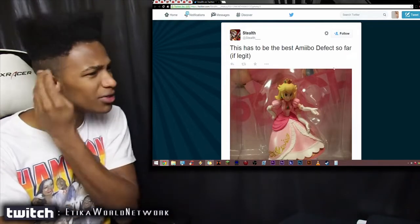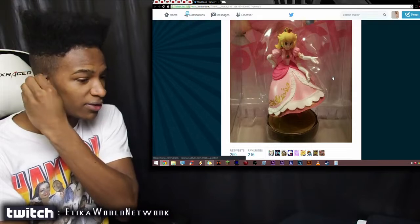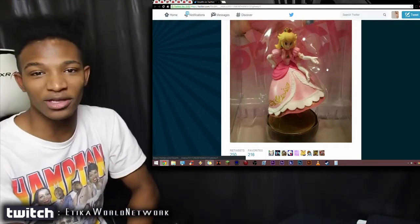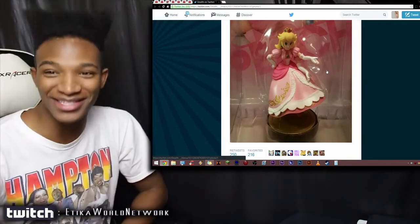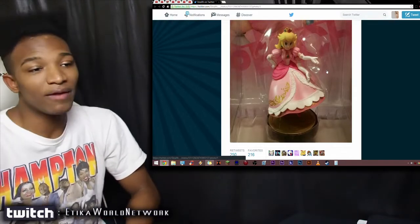That is going to make this a very high-selling amiibo, trust me. The no-legged Peach sold for like twenty-three thousand dollars — that's a nice chunk of change, man. That's a down payment on a house in some states, definitely not New York, but in other places for sure.